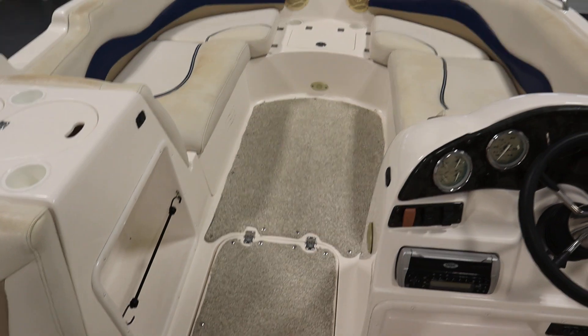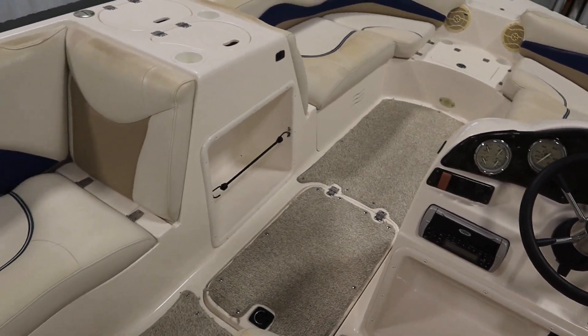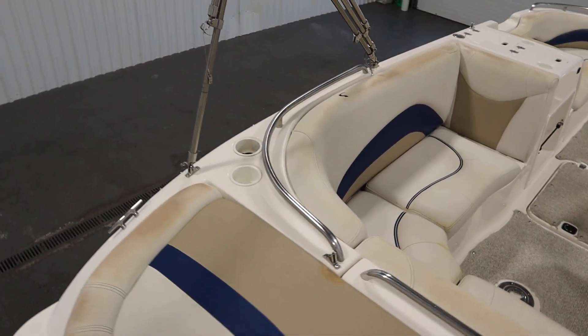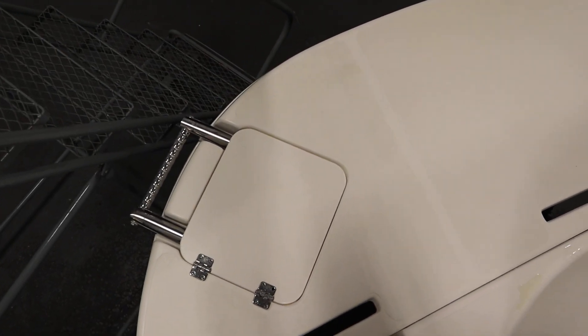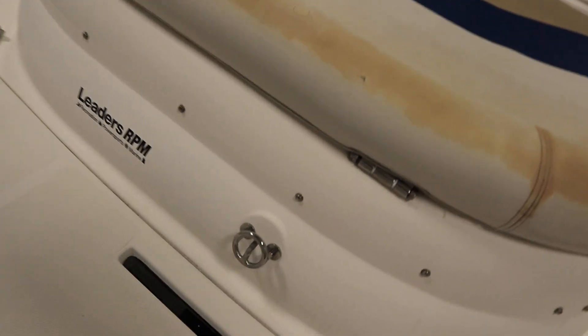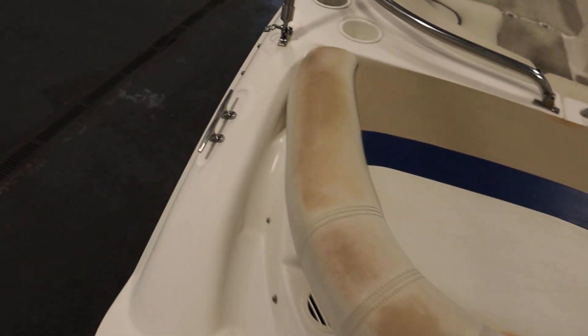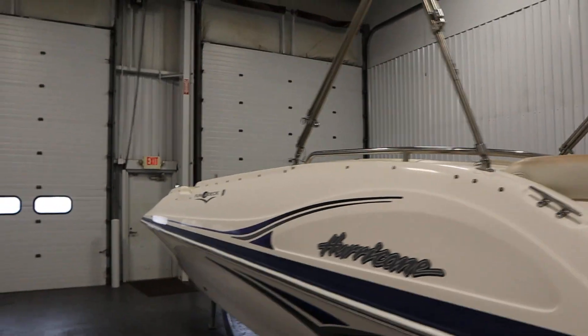This boat has fiberglass no-slip flooring with snap-out marine grade carpet and stainless handrails throughout. There's a stern extended fiberglass swim platform with a three-step telescoping boarding ladder. There's a stainless steel tow hook and four stainless steel mooring cleats — two on either side and one in the front.